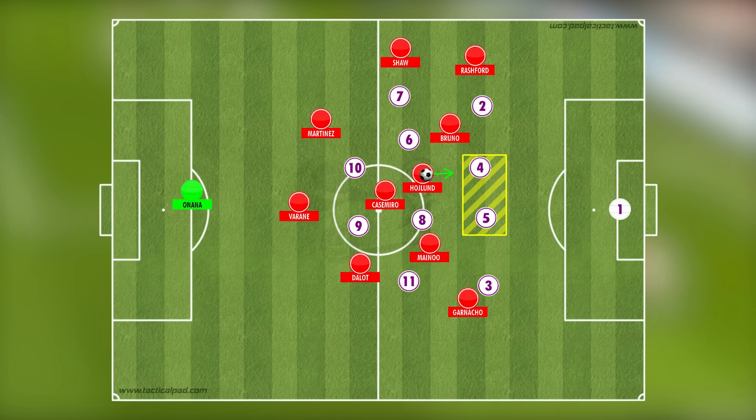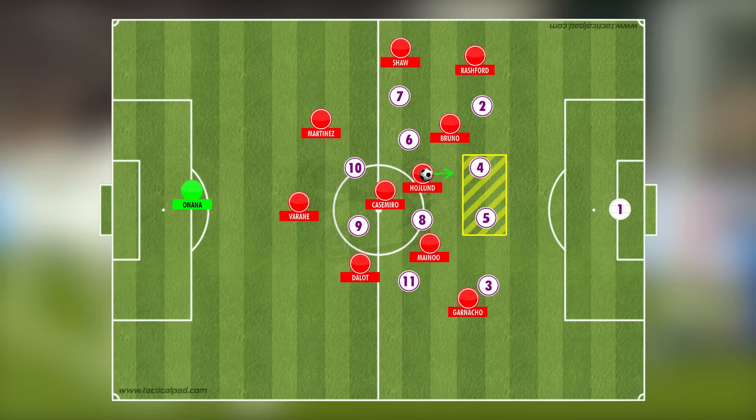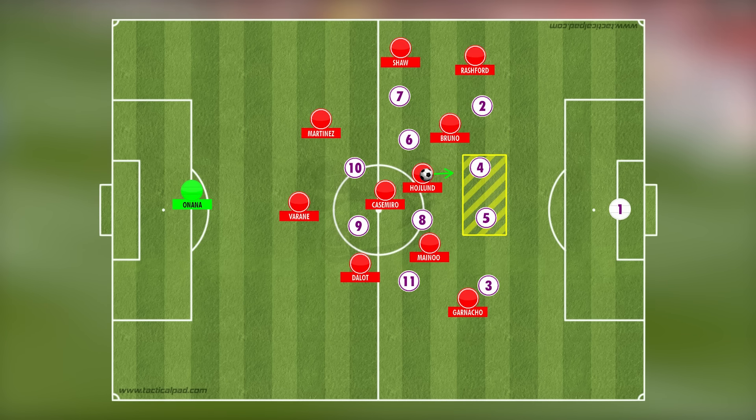Alternatively, if the centre-backs do what West Ham's did throughout this game — holding their positions in the back line and not vacating space for United's runners — this gives Hojlund time to receive the ball, turn, and drive the play forward. He has been incredibly effective at linking play and driving the ball into the final third, and specifically against Wolves he did this incredibly well.